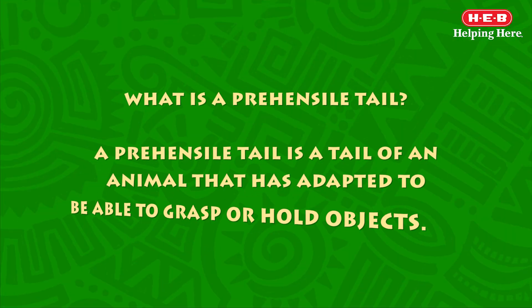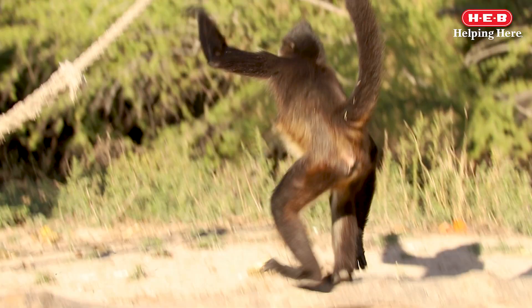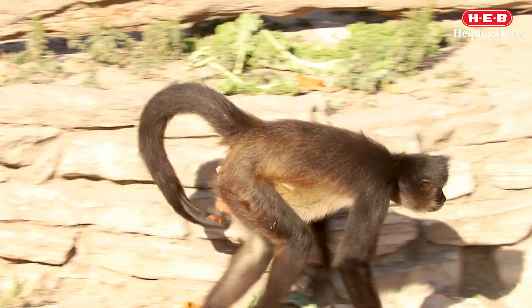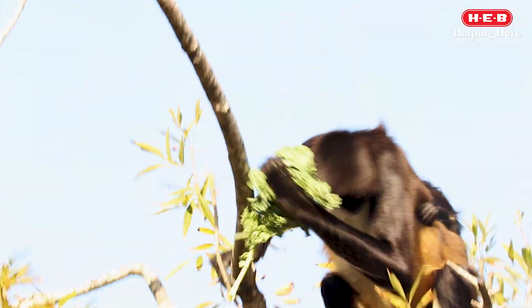What is a prehensile tail? A prehensile tail is a tail of an animal that has adapted to be able to grasp or hold objects. Spider monkeys are well recognized because of their tail — it's like an extra hand. They use it to hold and manipulate objects, and it also helps them to move in trees to find food.